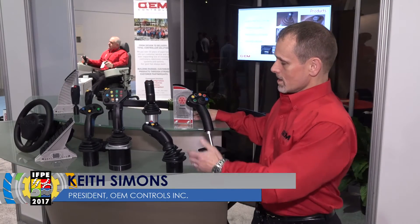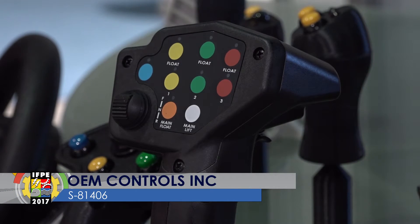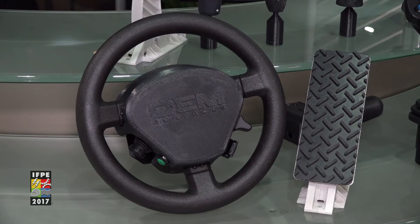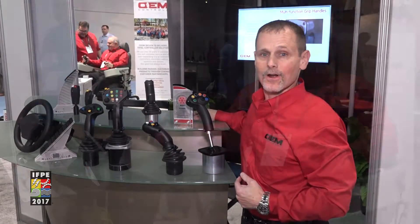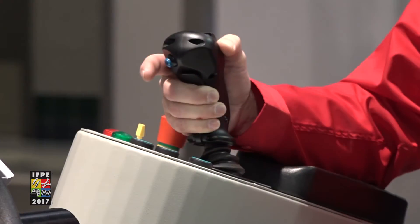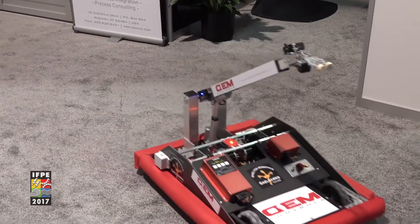We have our friction held controllers, our keypad, multi-drip function handles, some of our brand new foot pedals, as well as our steering wheel control modules. We're also exhibiting our fully assembled control chair assembly operating some of our robots developed by a local high school that we sponsor.